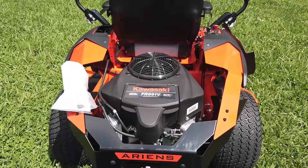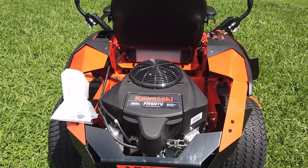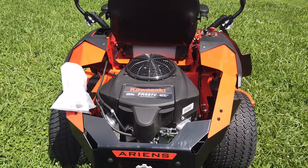We have anti-scalp rear wheels. This mower comes with the Kawasaki FR 691V engine at 23 horsepower.